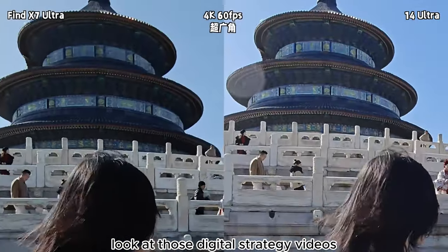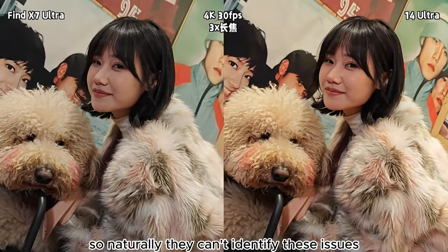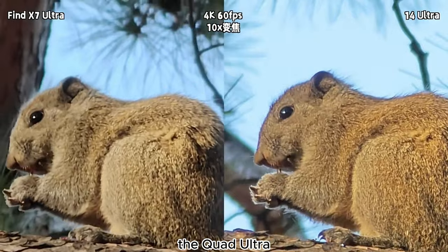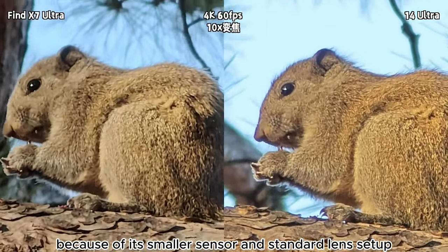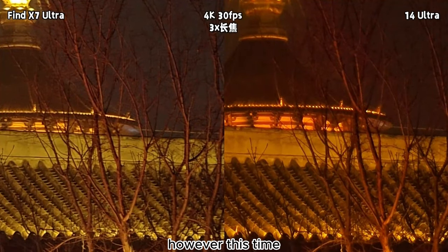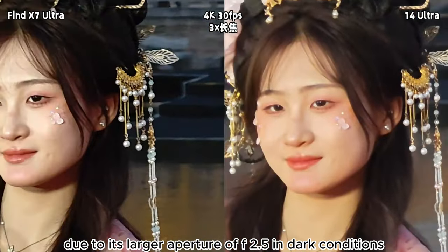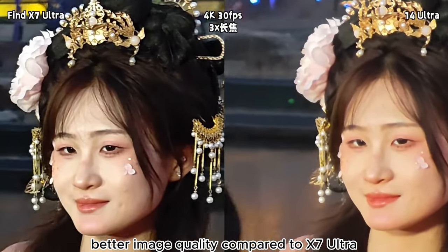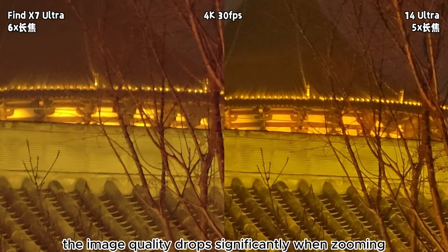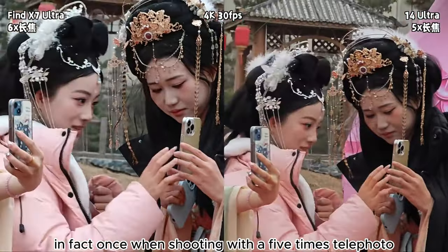Look at those digital strategy videos — they just run around to test stabilization without practical shooting experience, so naturally they can't identify these issues. Apart from the triple zoom, the Quad Ultra, because of its smaller sensor and standard lens setup, tends to have more noise, and in most situations the resolution is not as high as the X7 Ultra. However, the Ultra's 5x zoom, due to its larger aperture of f/2.5 in dark conditions, results in lower noise and better image quality compared to the X7 Ultra. So if you use the X7 Ultra in dim light, image quality drops significantly when zooming from 3x to 6x.